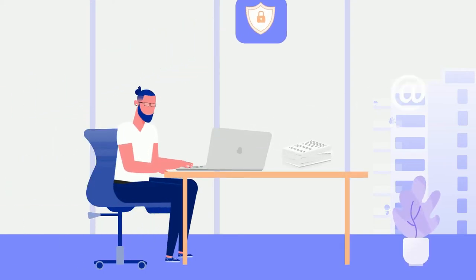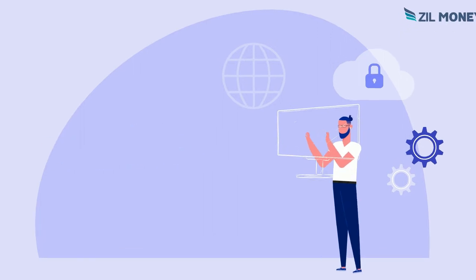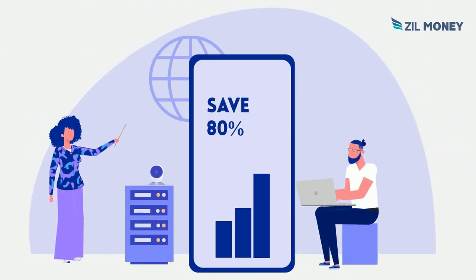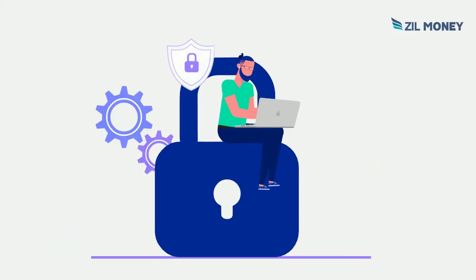Are you a business that's always running out of checks? Stop the wait of ordering personal checks online and save more than 80% of check printing costs annually by switching to Zill Money's cloud-based online check printing software.